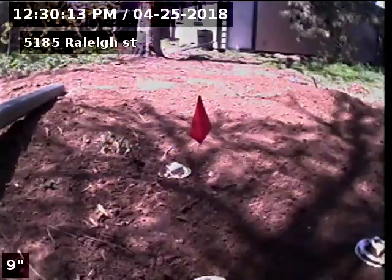5185 Raleigh Street sewer line has been tested and inspected after replacement and it is flowing well at this time. No recommendations for sewer at this time.